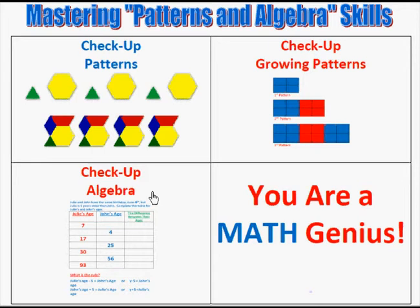We also cover variables, games with 'what is the rule,' and all kinds of different activities in the Algebra section to print off and play over and over again. Then make sure that you take the checkup.